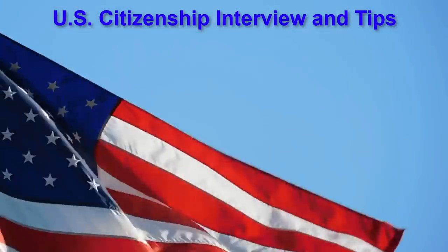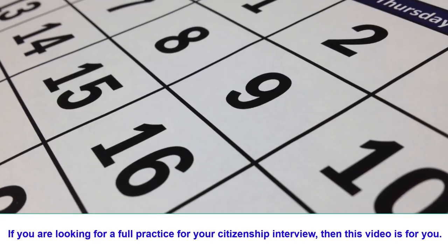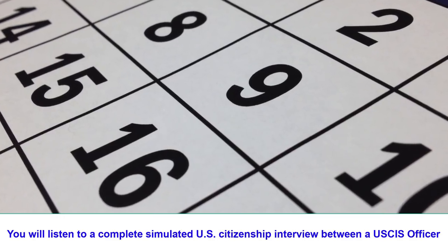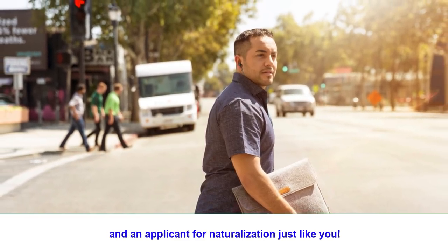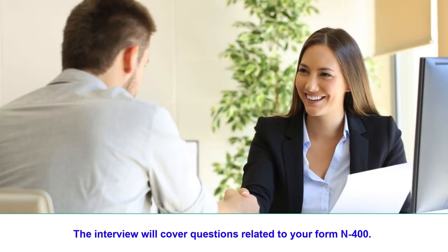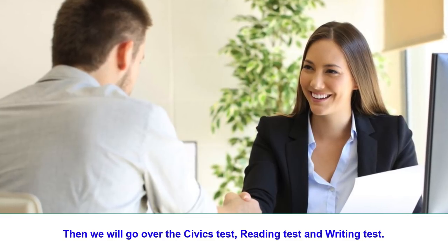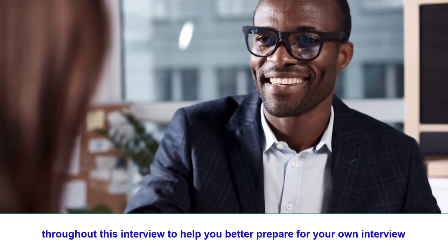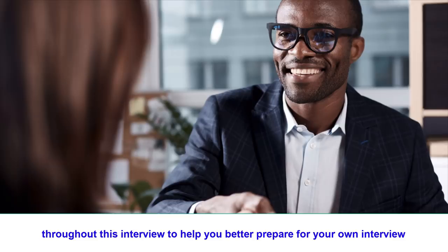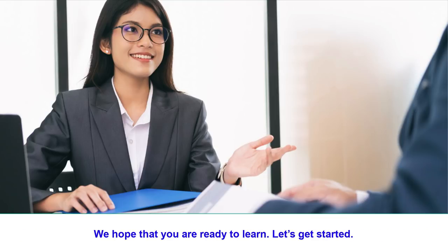U.S. Citizenship Interview and Tips. If you are looking for a full practice for your citizenship interview, then this video is for you. You will listen to a complete, simulated U.S. citizenship interview between a U.S. CIS officer and an applicant for naturalization just like you. The interview will cover questions related to your form N-400, then the civics test, reading test, and writing test. We will give you many important tips throughout this interview to help you better prepare and know what to expect. Be sure to watch the video until the end. Let's get started.